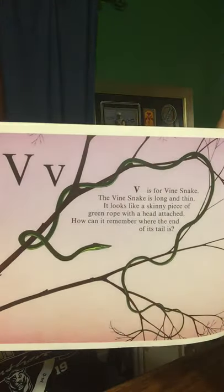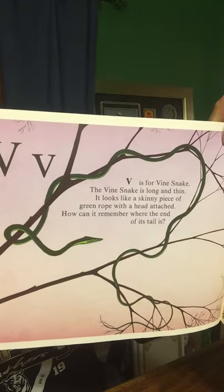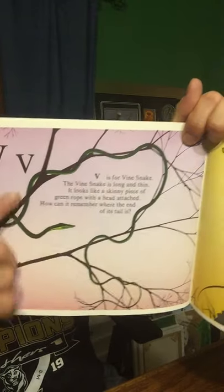V is for Vinesnake. The Vinesnake is long and thin. It looks like a skinny piece of green rope with a head attached. How can it remember where the end of its tail is? See how skinny it is — like a vine.